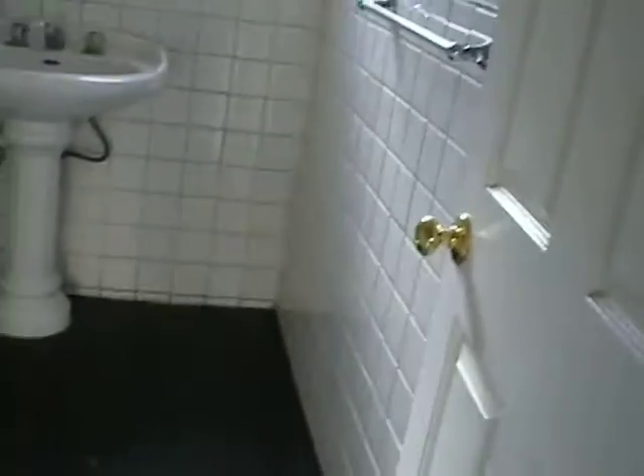Now we're going to go into the second bedroom. This is the second bedroom. We're going to go to the first restroom.